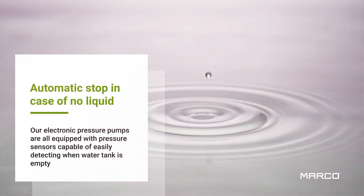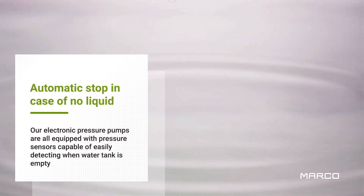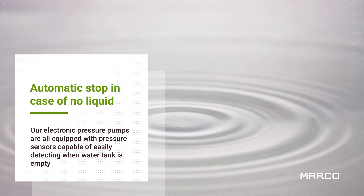The pressure sensor in our electronic pumps easily detects when the water tank is empty and automatically stops the pump to prevent dry running.